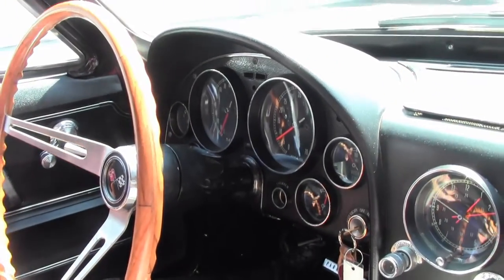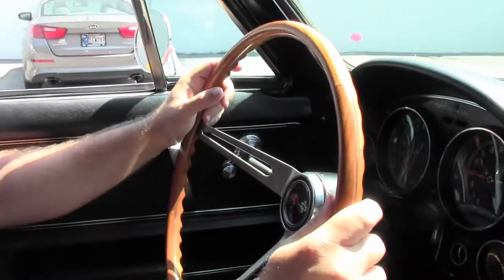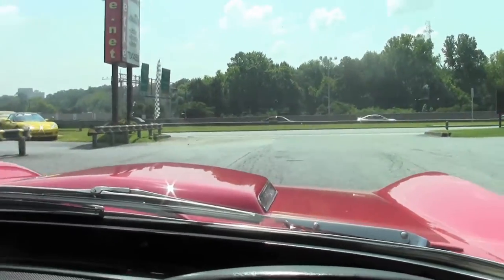She sounds great. The windows go up and down nicely. Our back carpeting is in great shape. Beautiful thin steering wheel. As you can hear, nice little rumble to her. As we pull out, the clutch feels great — no issues there whatsoever.